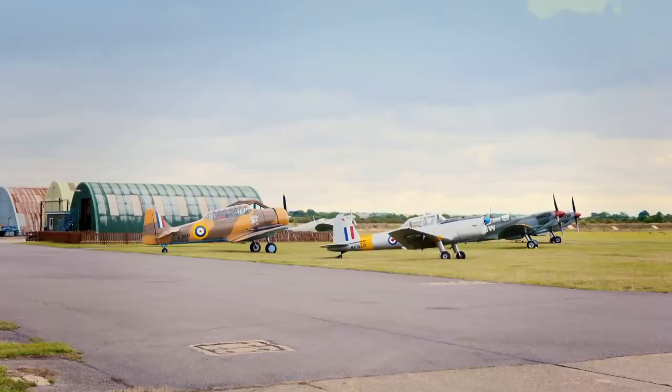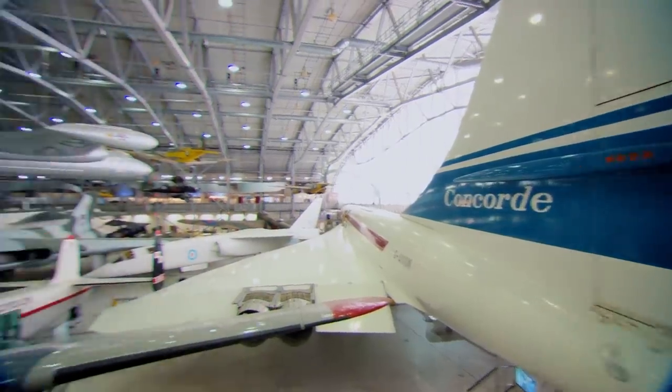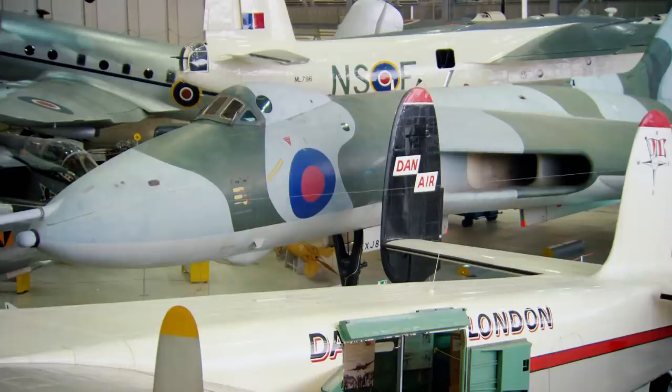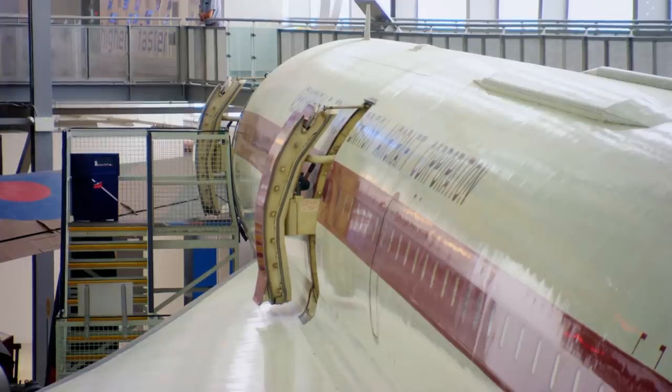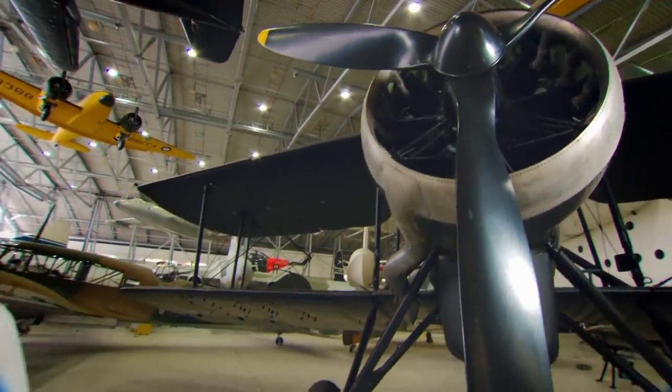Strategically vital to the Battle of Britain, Duxford Airfield now hosts a collection of 200 vintage military and civilian airplanes and vehicles. Maintained by both the Imperial War Museum and Duxford Aviation Society, chairman of the latter is David Hans.